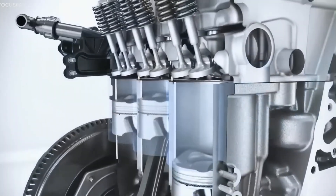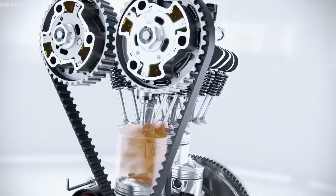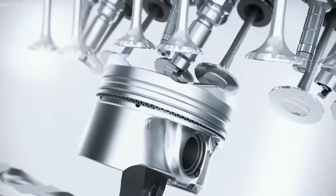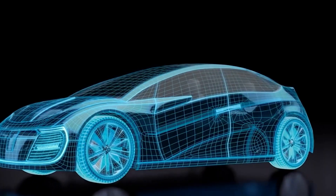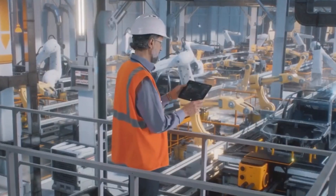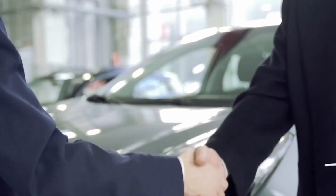In addition to its advancements, Ford faces competition from engines like General Motors' ZZ632 Big Block V8. This engine delivers 1,000 horsepower and is designed for performance applications, showcasing the possibilities of advanced engineering. However, Ford's focus on sustainability and versatility ensures it remains a leader in the industry.